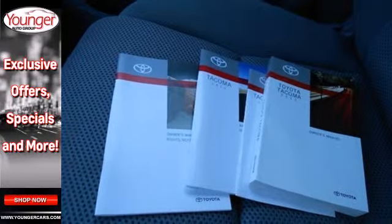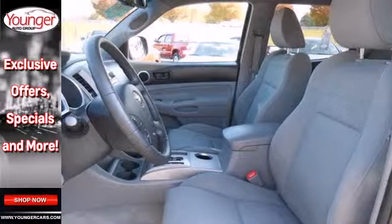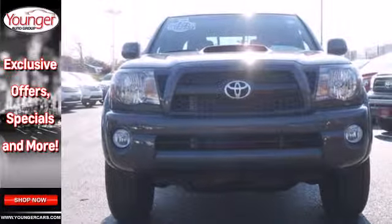It's durable, rugged, and powerful, yet smooth and comfortable, and handles like a dream. Experience this Tacoma for yourself when you take it for a test drive.